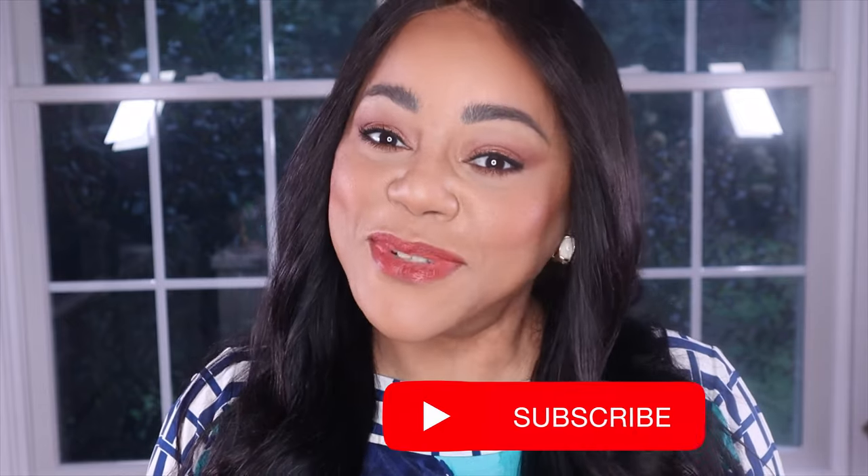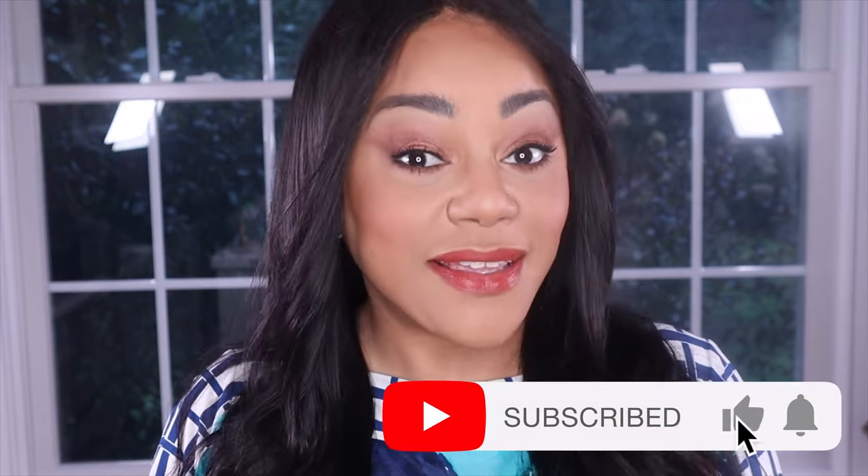But before we jump right in, if this is your first time here, I'm Marahi and on this channel we love to talk about fragrances because we love to smell fabulous at all times. I upload videos on Tuesdays, Thursdays, and Sundays, and sometimes I even give you a bonus video for the week. If that sounds like the type of content you're interested in, please consider subscribing, give this video a thumbs up, and don't forget to leave a comment. Let's go.